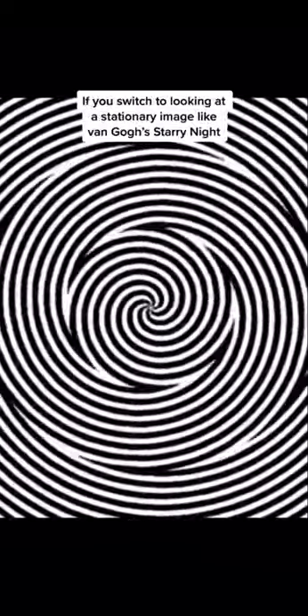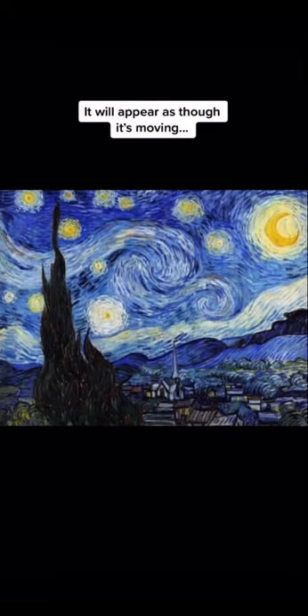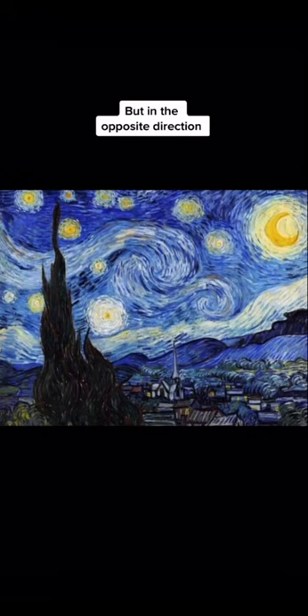Once your eyes have adapted to the motion going in one direction, if you switch to looking at a stationary image, like Van Gogh's Starry Night, it will appear as though it's moving, but in the opposite direction.